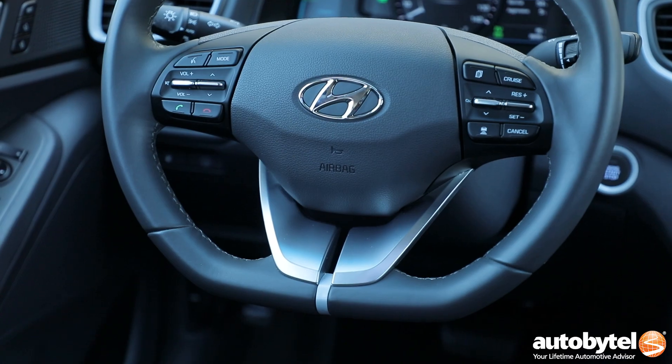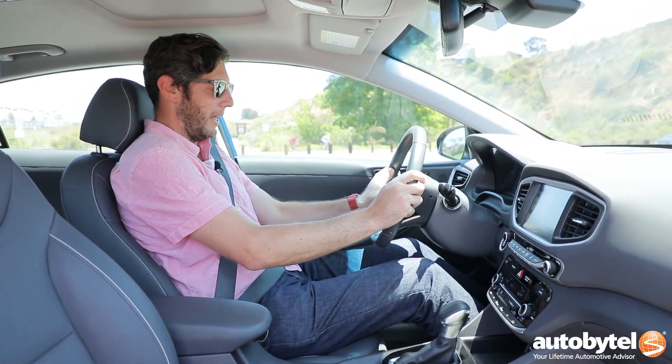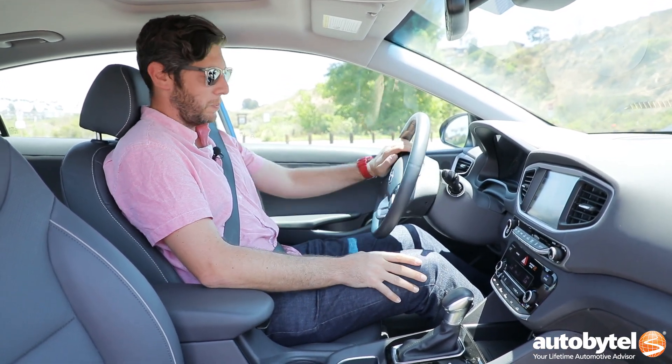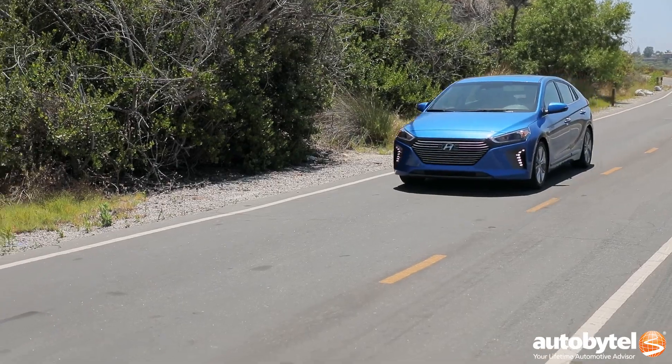Another piece I like is this steering wheel — it has a flat bottom, which is kind of funny because that's more of a performance-vehicle thing. But at the same time, if you're taller it is nice because it's easier to swing past your legs. It looks a little out of place here, but I'm not complaining just because of that extra room.